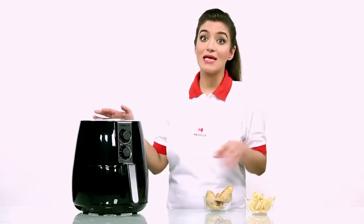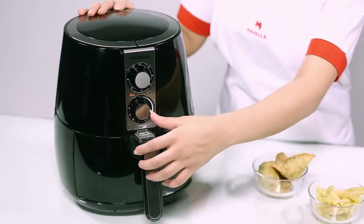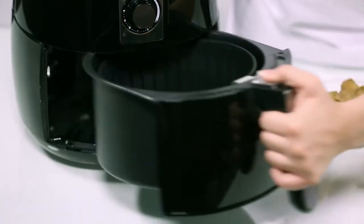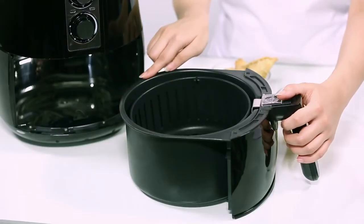Havel's Air Fryer lays high emphasis on quality and convenience. It is a highly safe gadget with an auto-shut option when you remove the basket. The baskets are coated with aluminum non-stick, making them easy to clean.